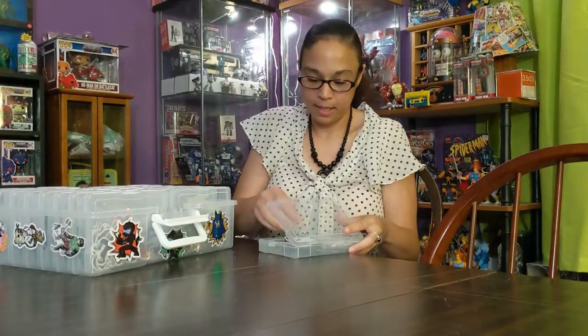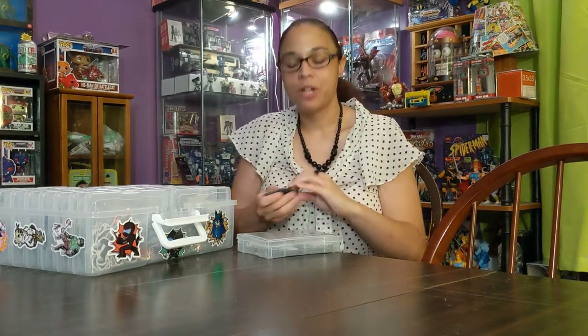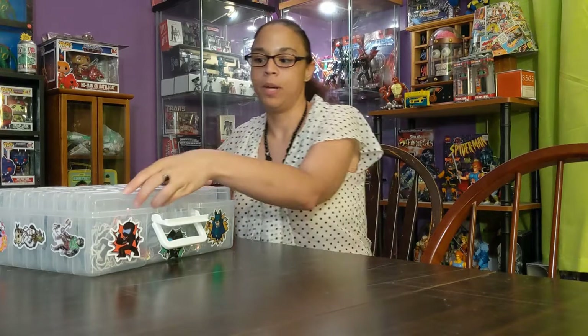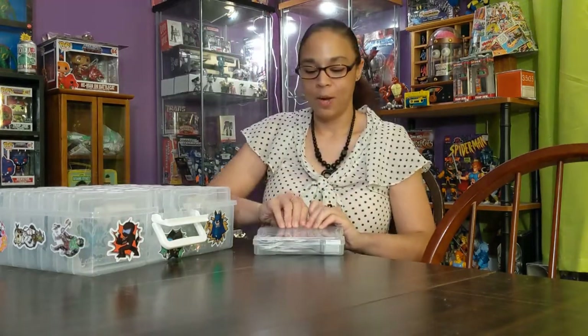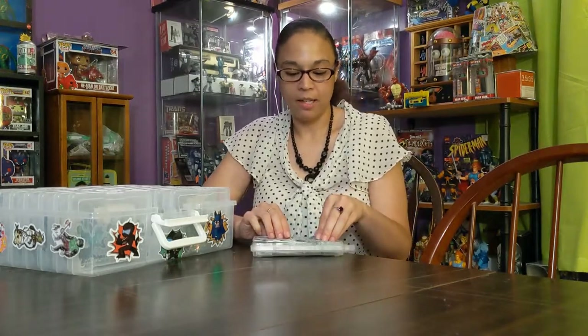These are the Bubbler ones and this is the Ace magnet. My three-year-old really loves playing with these — he'll put them on our dishwasher and make a whole little scene with them because he knows what characters they represent. He loves it.